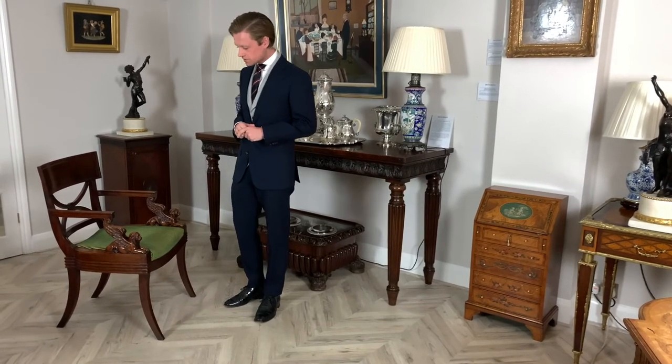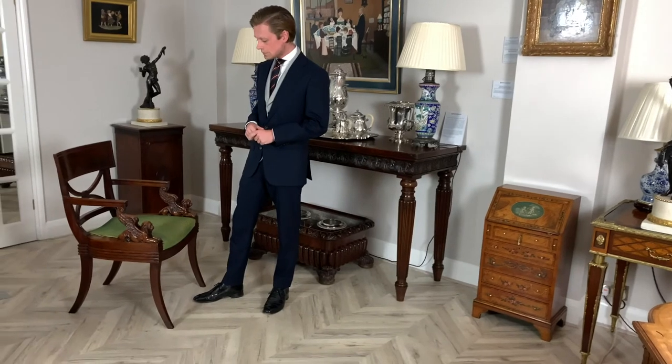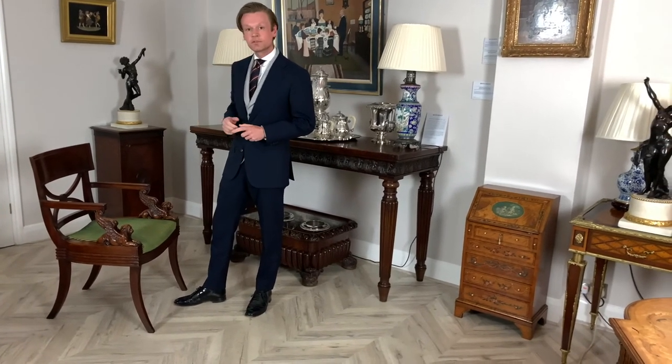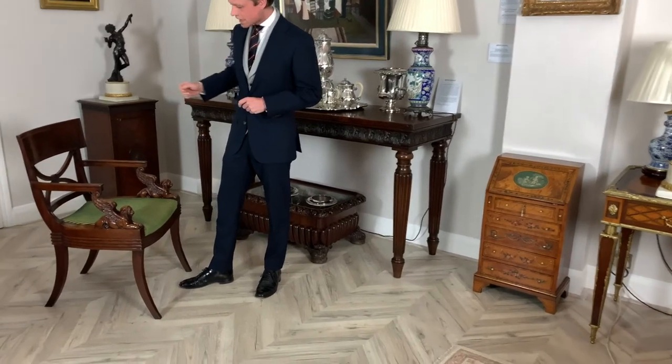Only three versions of this chair are known to exist, in addition to the one in the Fethulian Museum in Cambridge. It is inspired by the classical Klismos chair, having curved saber legs as well as a swooping back.